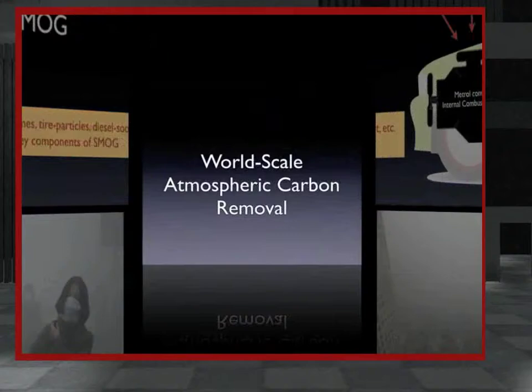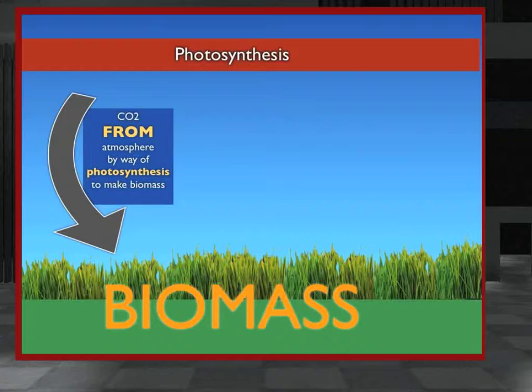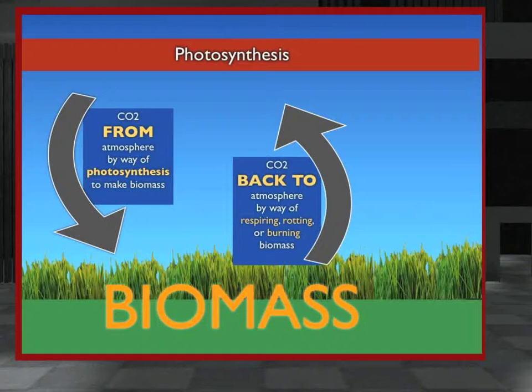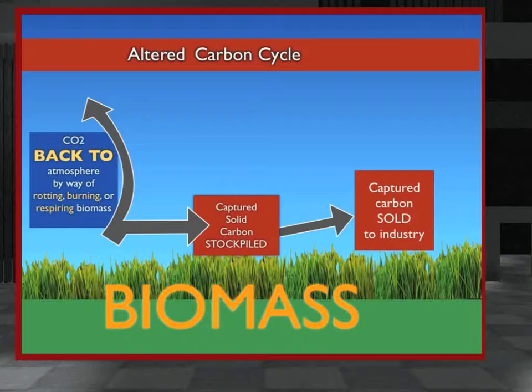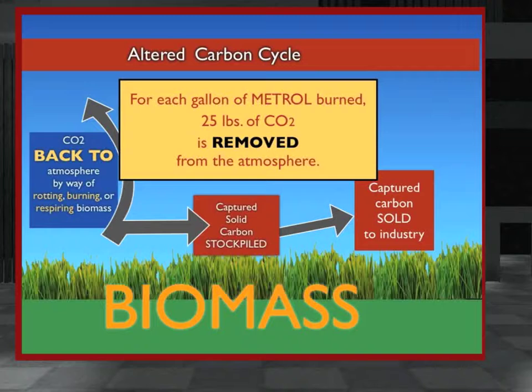Even more important, Metrol production from biomass could enable the world's green plants to remove excess CO2 from the atmosphere. This is because biomass is made from photosynthesis, which naturally captures carbon from the air and puts it into plants. When animals or plants die, that biomass normally either rots or burns, returning the captured carbon to the atmosphere. But the Metrol system interrupts this process, preventing some captured carbon from returning. This carbon is instead separated out, stockpiled, and sold to manufacturing industries to make durable goods, essentially locking the carbon where it does no harm.